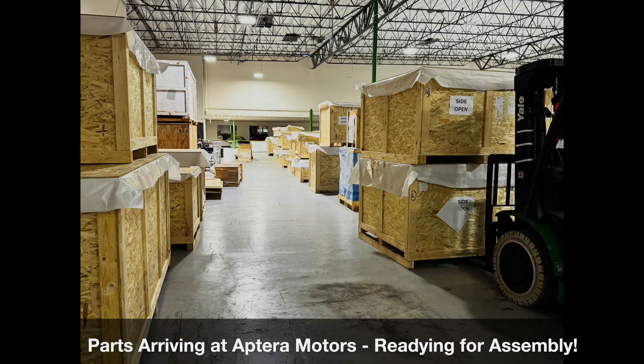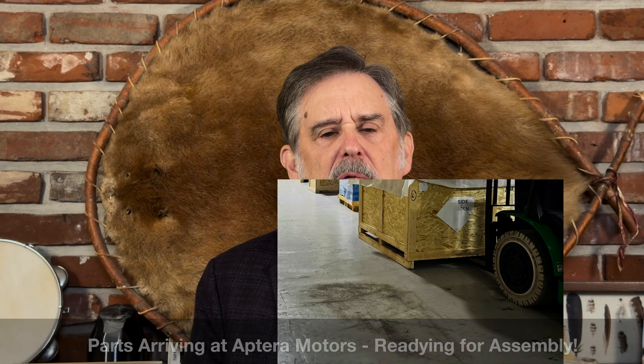Look at these crates that have arrived at the Carlsbad facility — a huge amount of materials. Think about it: wire harnesses, seats, displays, interior trim pieces, wheels, steering wheels, brake lines, and so much more. Yes, that is a change in mindset — materializing for production, materializing for assembly, interfaces, assembly documentation.